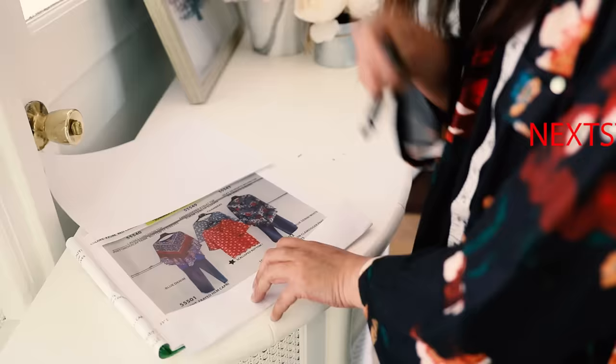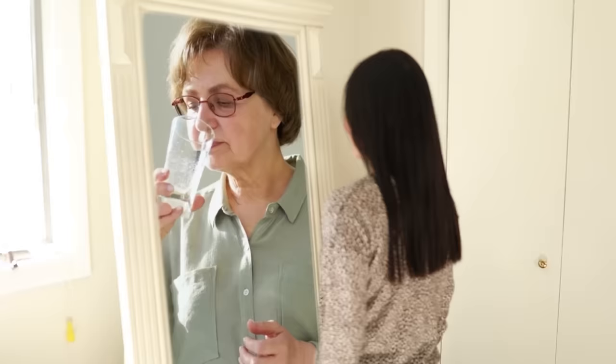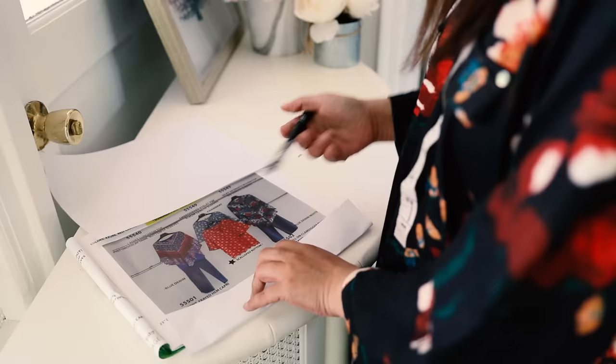My name is Anita. I am the head designer for Next Stage Apparel. Our design concept is to dress women for the person they're becoming in five or ten years. My customers are always asking, 'Anita, what should I wear?' I say, if you're retiring in ten years, start dressing like a retiree today.